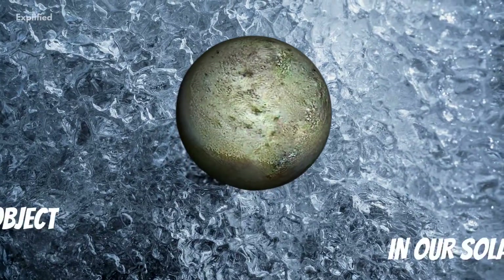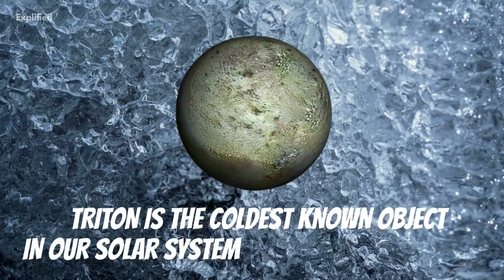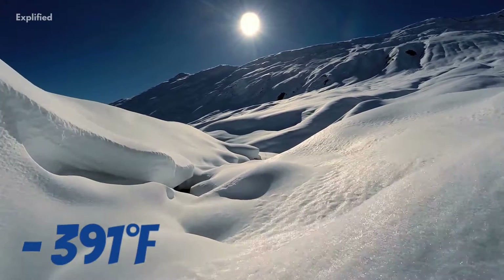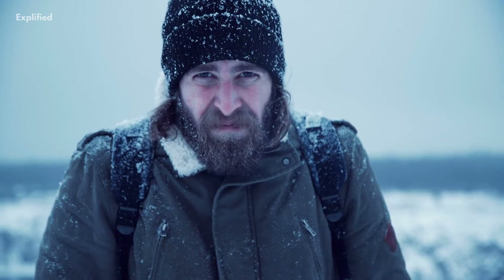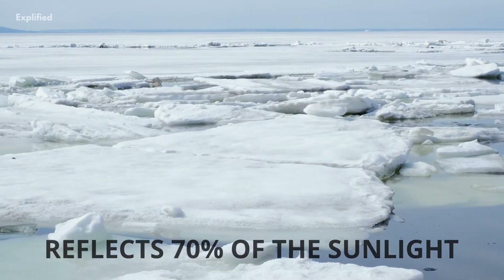Number 6. Triton is the coldest known object in our solar system. It has an average temperature of minus 391 degrees Fahrenheit, or minus 235 Celsius. In fact, it is so cold that most of Triton's nitrogen is condensed as frost, giving its surface an icy sheen that reflects 70% of the sunlight that hits it.